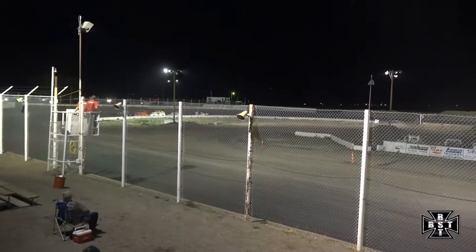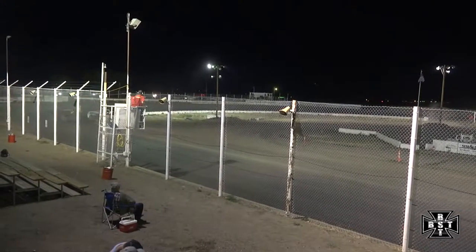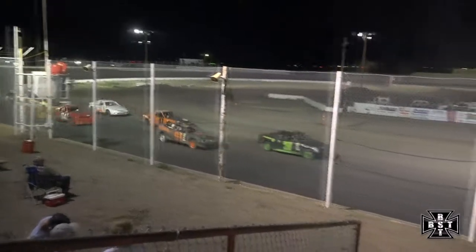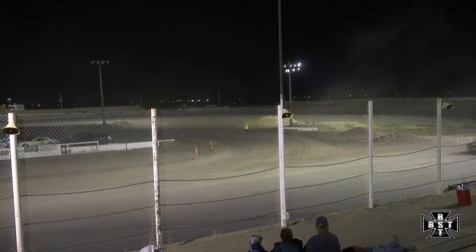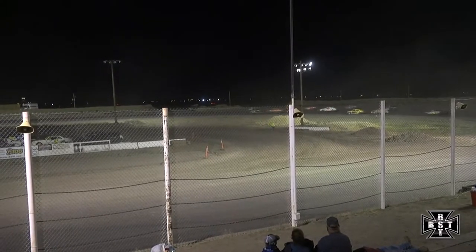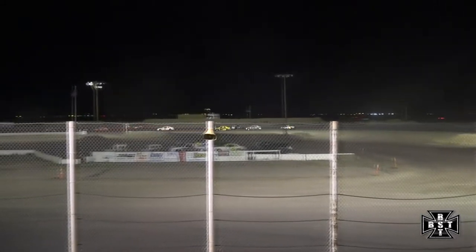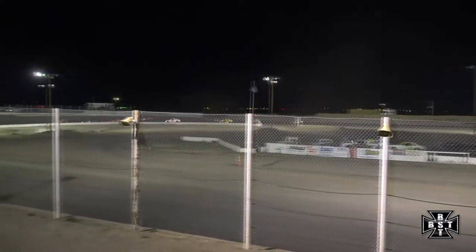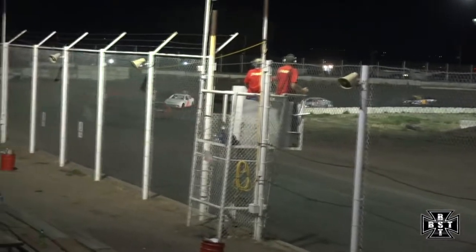Embry will lead us out of corner number four and to the green flag for your IMCA Sport Compact Feature. On the outside goes Brett Hunter of the 61 as they work down the back straightaway. Embry falls back to second, Ames in that third spot. Hunter will lead lap number one.